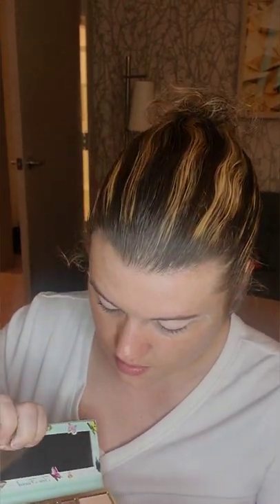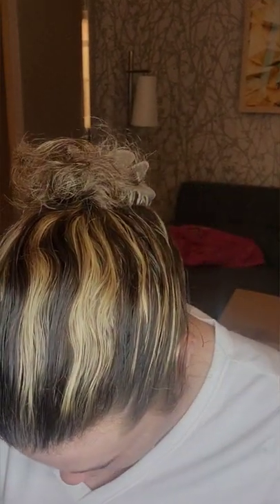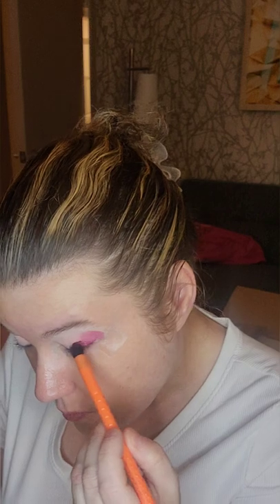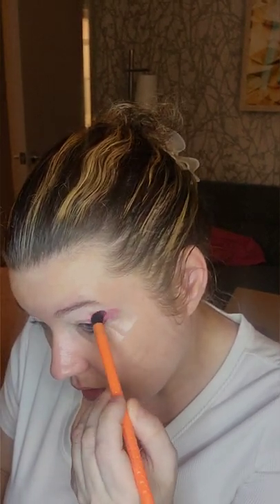Now let's go in with this pink shade. This brush is too thin — oops, that's okay. Wow, it was more pigmented than I thought! That's okay, I'll fix it up. I love Too Faced and Tarte because they have scented palettes.